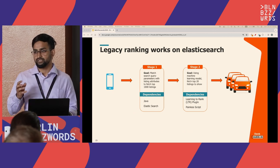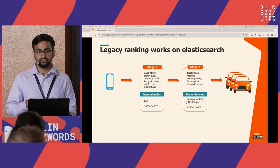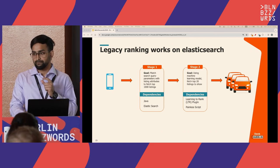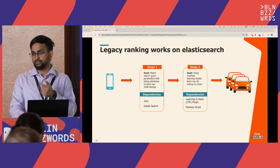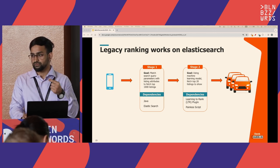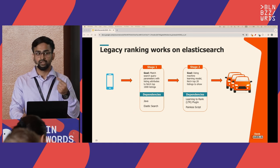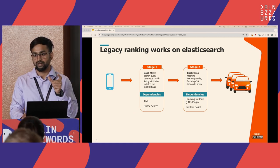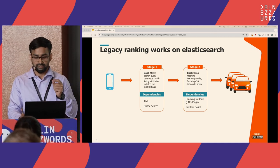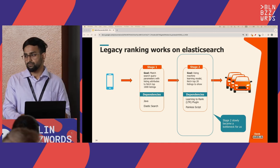The LTR plugin lives inside Elasticsearch and has access to features and the model. It predicts a score for each listing using a painless script. This script parses features and ensures they are in the correct format — float, int, string — exactly as the model requires. Over time, this stage two became a bottleneck for us.